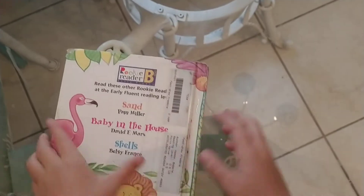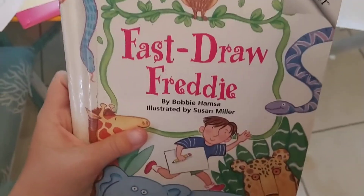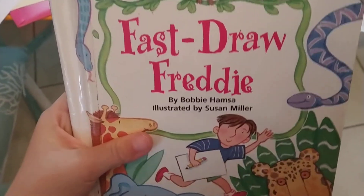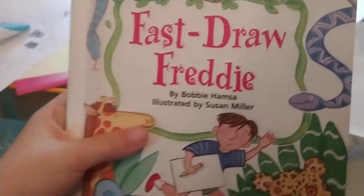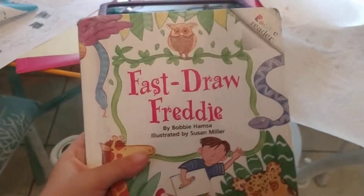Okay, I hope you liked that book, and later we might do another video. It's Friday night, no school, so I'm staying up late. Here's what the cover looks like. Bye!